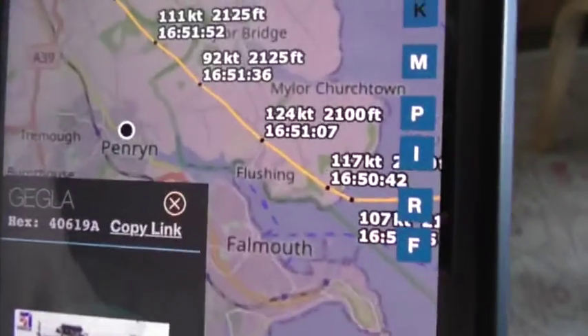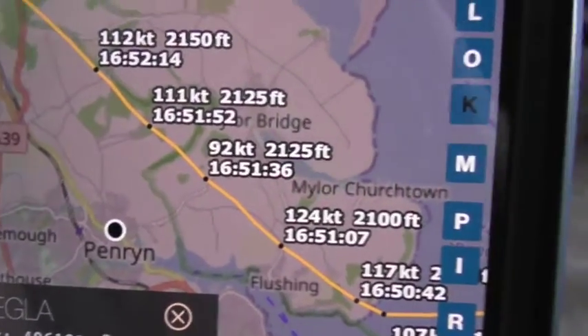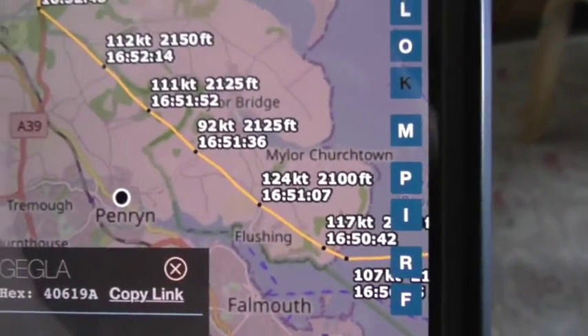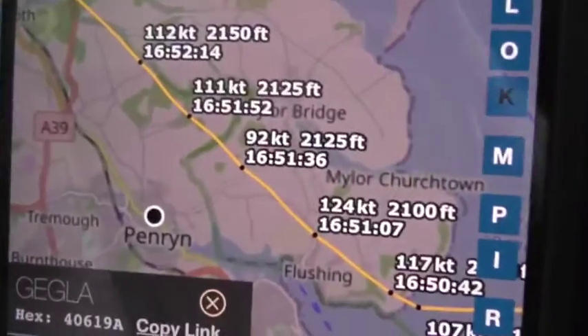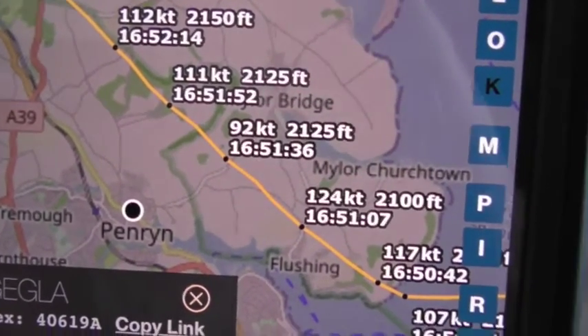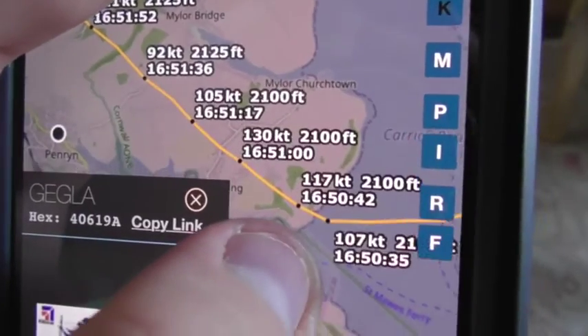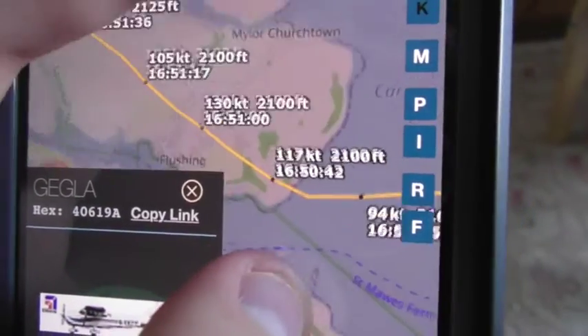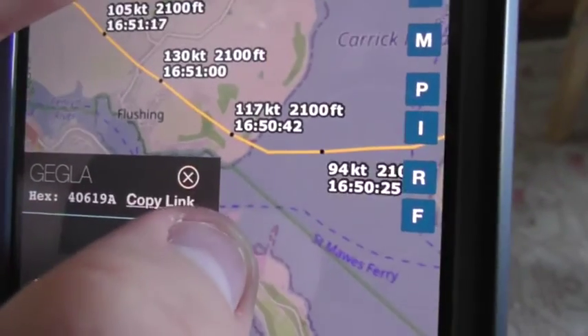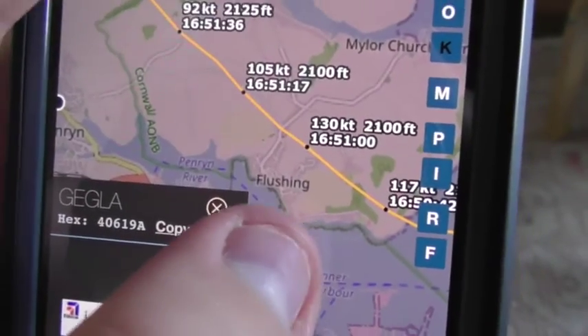As you can see, that flew in here about 21,000 to 25,000 feet from here. It was about 21,000 feet out as it was coming towards us, and then it flew in past over towards Flushing.